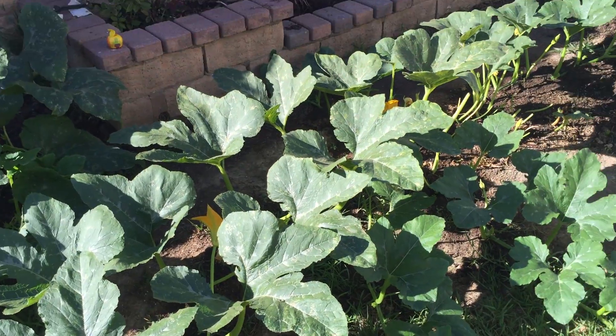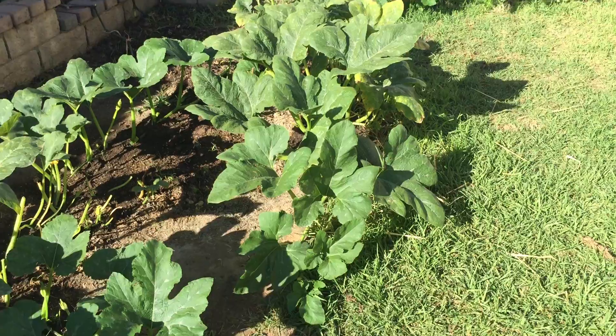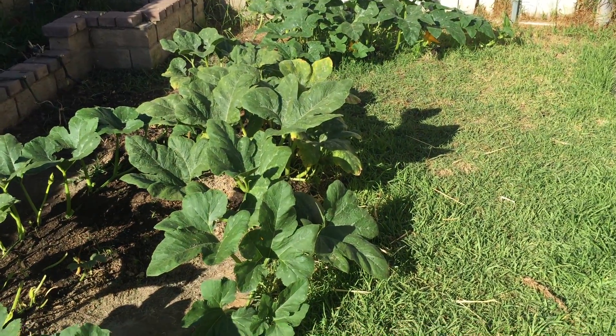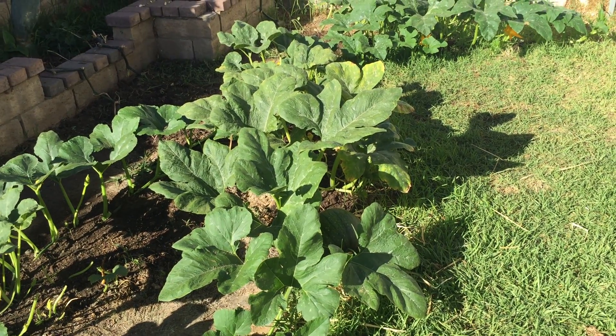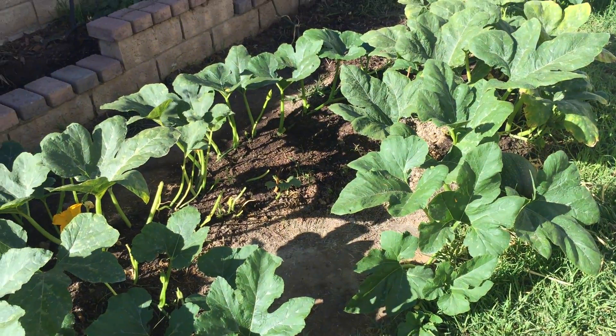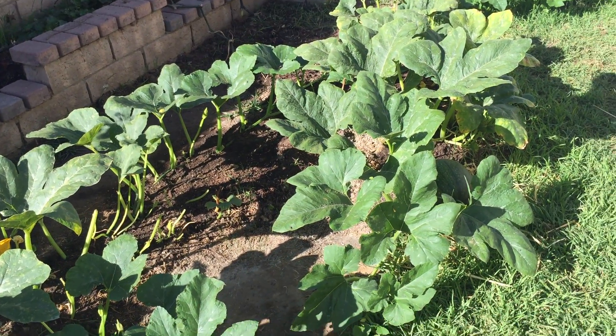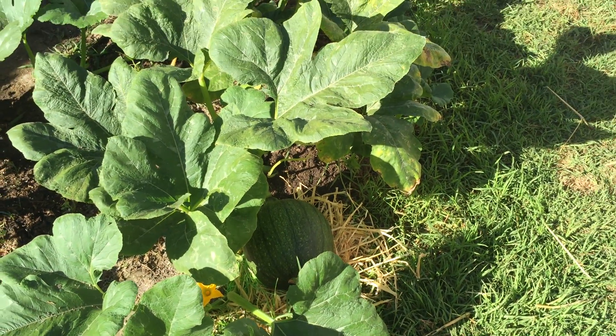If any of you have any tips for me to use now or for next year, I'd appreciate it. Enjoy the rest of your day and I'll be updating again later on when I start harvesting these pumpkins. Thanks!